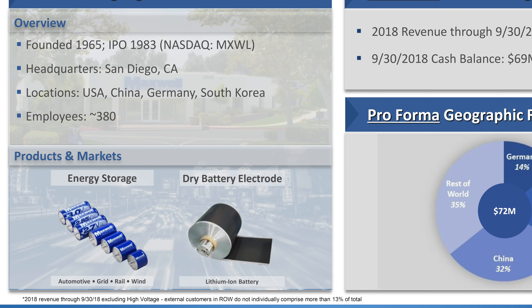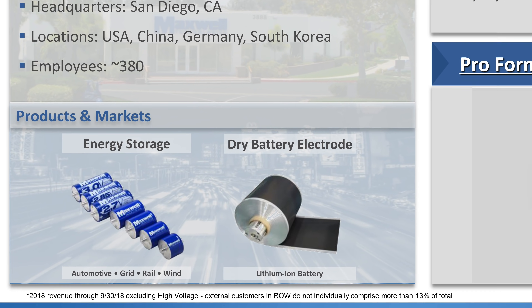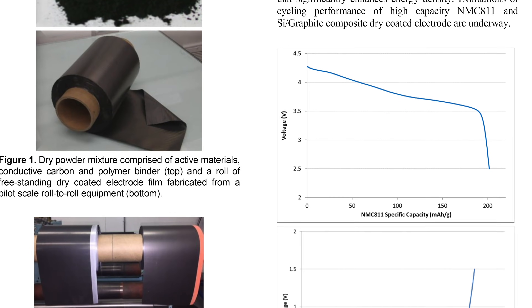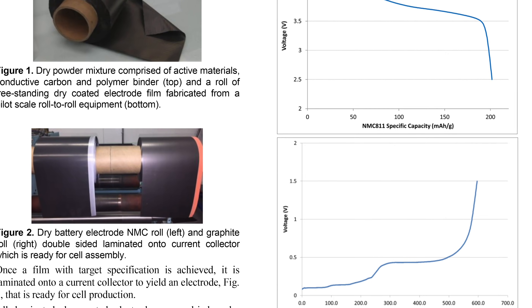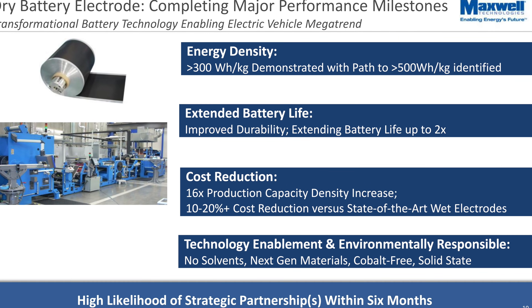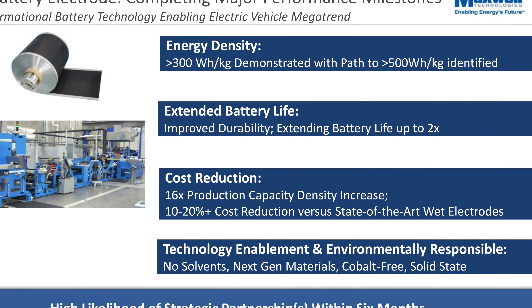This leads me to Maxwell Technologies' innovation that probably led them to getting purchased by Tesla: dry battery electrodes. This shouldn't be confused with solid-state batteries, which I'll cover later. Dry battery electrodes is an innovation in the manufacturing process of the anode and the cathode that doesn't require any liquid solvent. Usually, the materials are sprayed on with solvents that then have to be dried or baked off. The solvents create off-gassing and pollution, so Maxwell's dry electrode process actually improves the ecological side of battery production. The biggest benefits are around energy density, battery life, and cost.